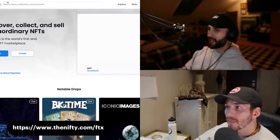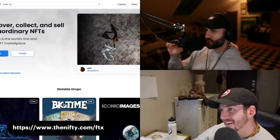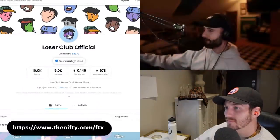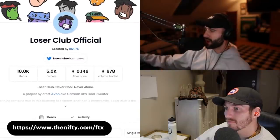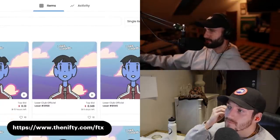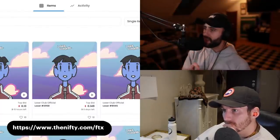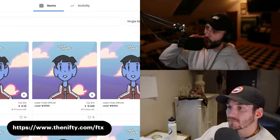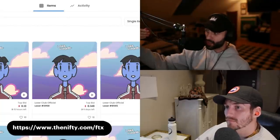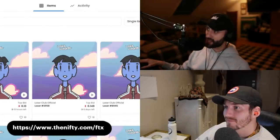Somebody told me to look at Loser Club if I hadn't heard about it — I've literally been the biggest champion of Loser Club out of everybody with a show. I love this project: unique ownership, 5K holders already on a 10,000 supply collection. A couple people in the Nifty Discord are already sporting Loser Club NFTs as their PFP, and in my subjective opinion they look really, really sick.